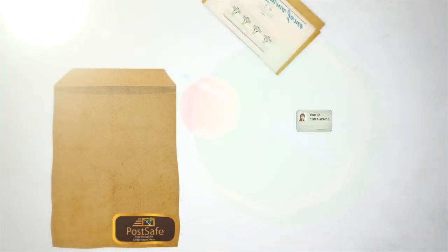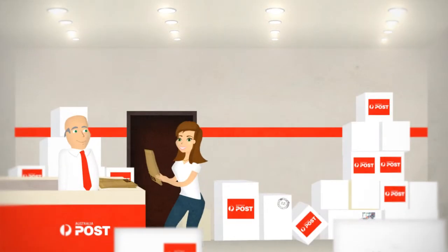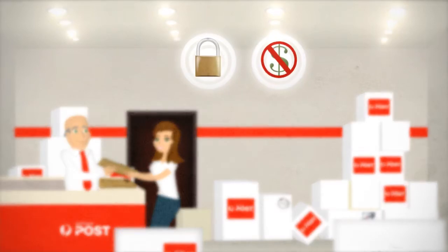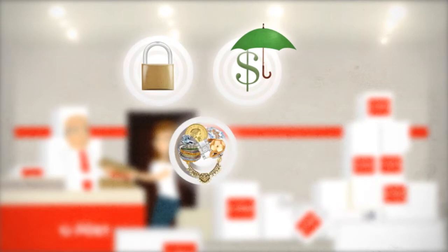Place your signed form, a copy of your ID and pouch of goods into the supplied registered post envelope. Take your parcel to any Australia Post outlet to be sent securely at no cost to you.